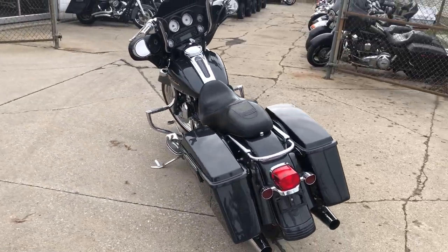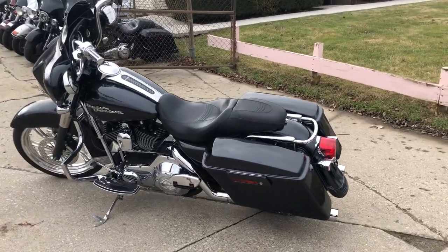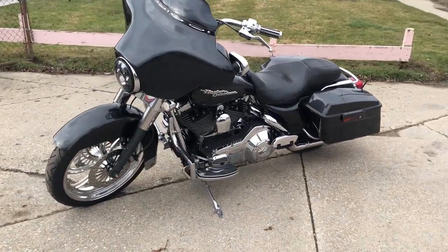There's tons of chrome. We got the painted fairing, chrome levers, chrome switch housing, upgraded floorboards, upgraded lower controls, and more. That's over $2,000 in extras.